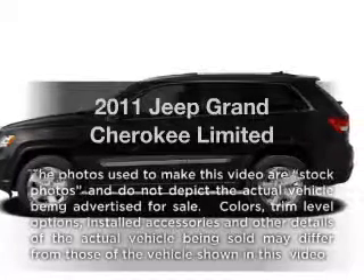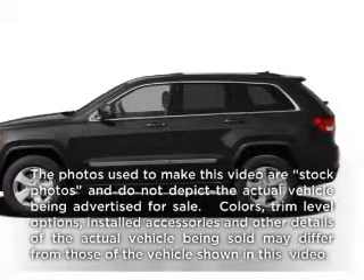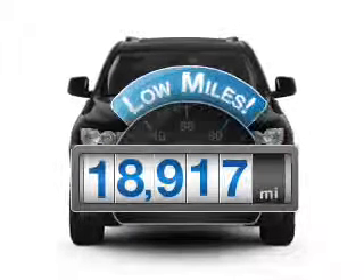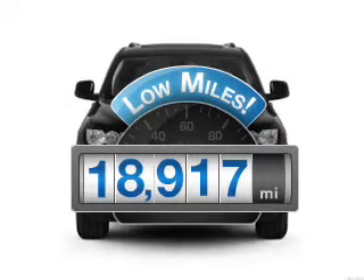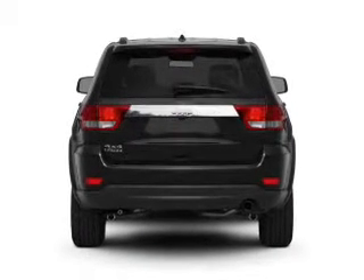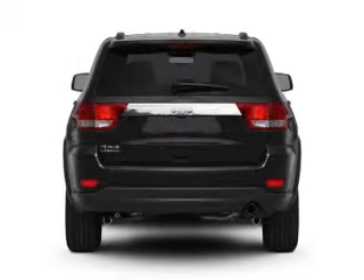Presenting the 2011 Jeep Brand Cherokee. Travel the roads in style and comfort in this great vehicle. Get more for your money with this vehicle that features low mileage and dependability, with a reliable 6-cylinder engine connected to a smooth shifting automatic transmission.